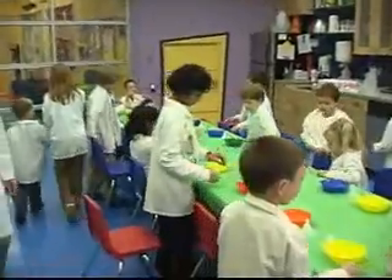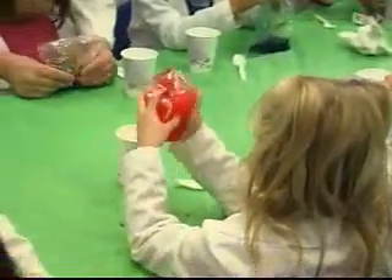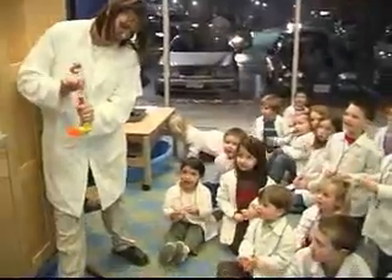We also do birthday parties, which are fabulous. The kids come in and they just get in up to their elbows in slime and all kinds of potions and concoctions, and solving science mysteries and building robots and setting off rockets.